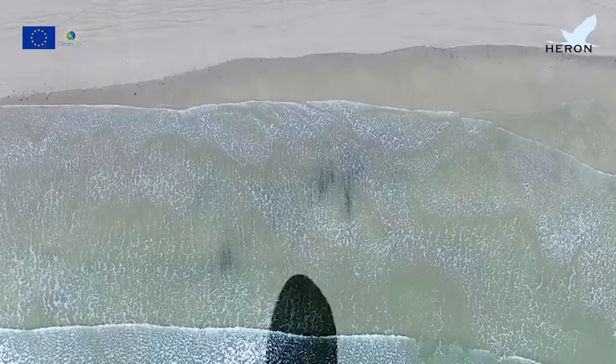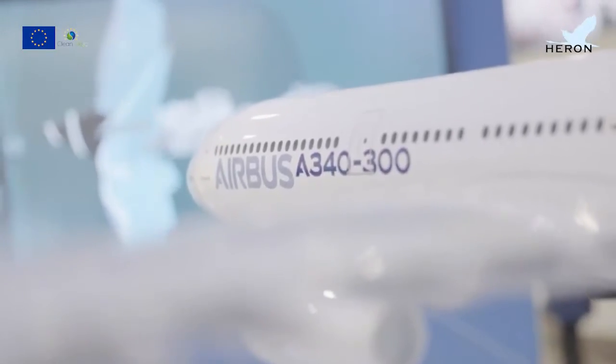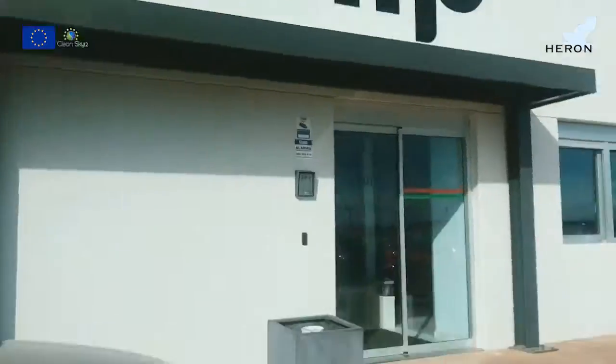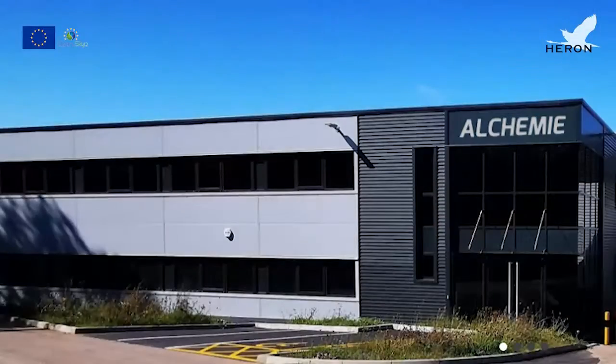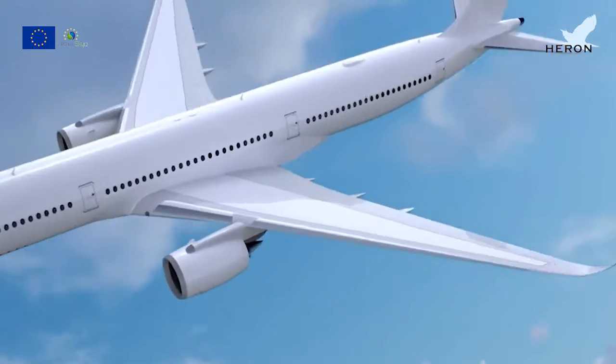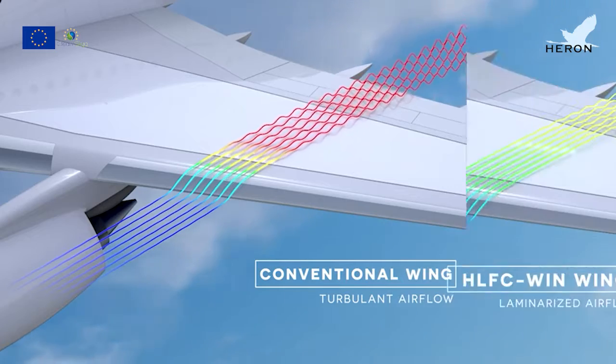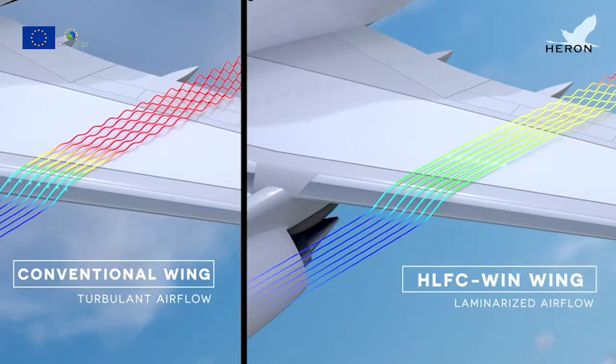Heron comes to revolutionize the aviation sector. It is a Clean Sky 2 joint undertaking project, in which ITIP Technological Center and OKEMI have developed a quantitative methodology that has been used to manufacture a more sustainable and cost-effective aircraft wing demonstrator.